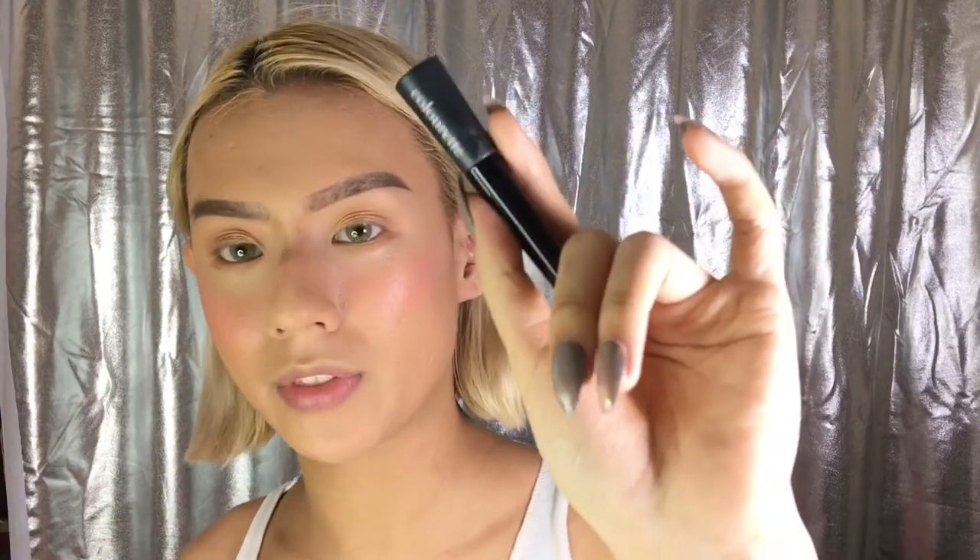Next is for eyeliner — this is one of my favorites. This is from Colorette Cosmetics — the Colorette Cosmetics Intensify Liquid Eyeliner in the shade Clio.